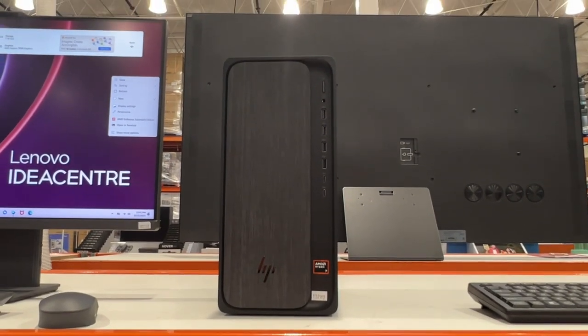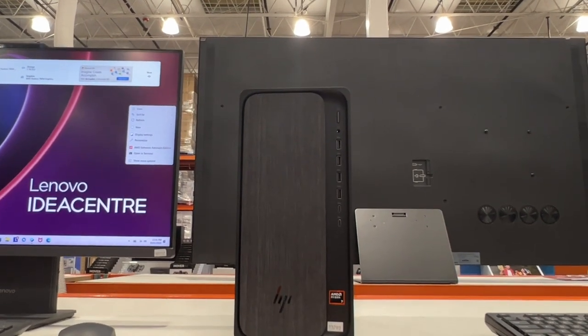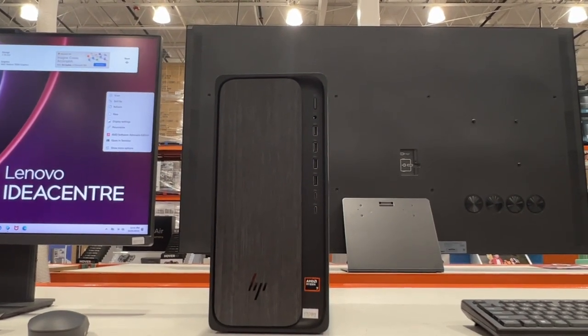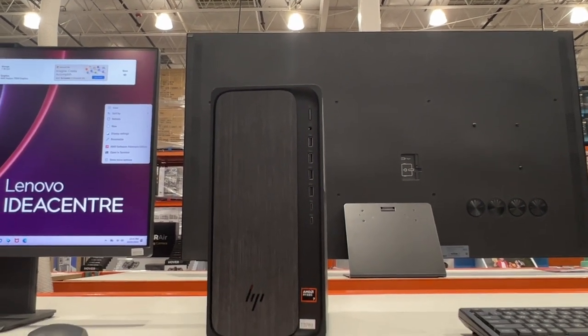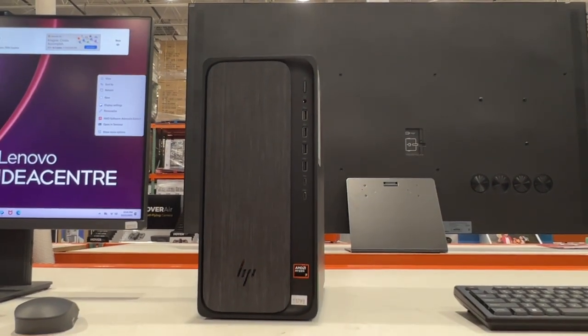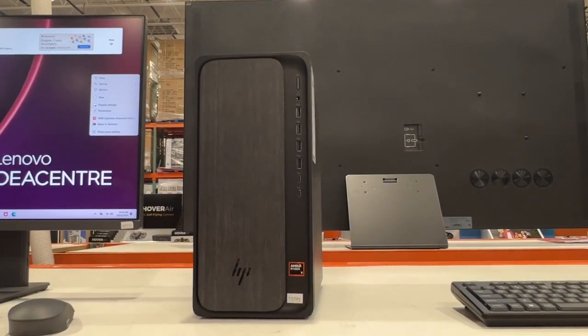We're taking a look here at the HP Omnidesk desktop. This is the R7. This one does come with 32 gigabytes of RAM memory, which is huge on a desktop. It's plenty enough memory, and it does have a one terabyte solid state drive.